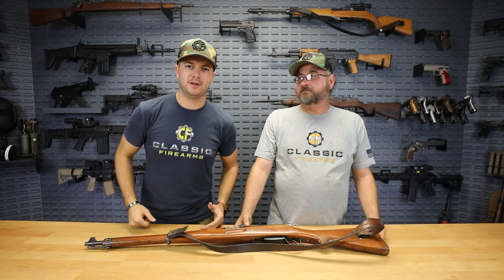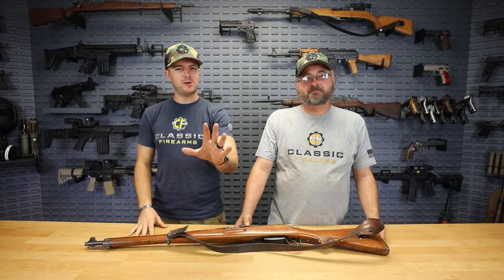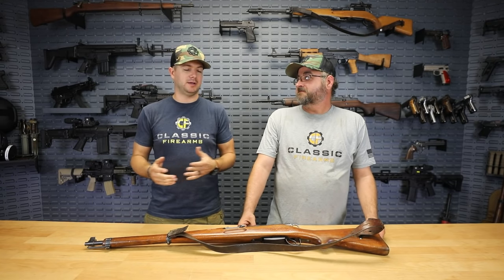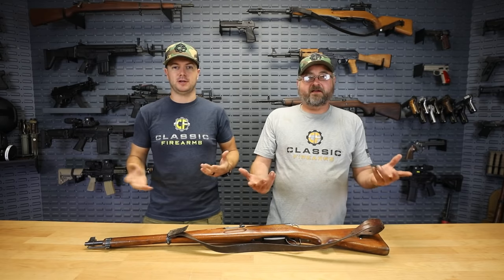First rifle on deck, guys: the K31. Now before we even start talking about all this stuff, a lot of these rifles we're talking about we simply don't have in stock. Why? High demand, low supply.